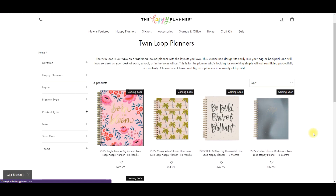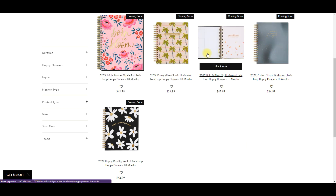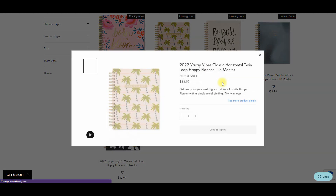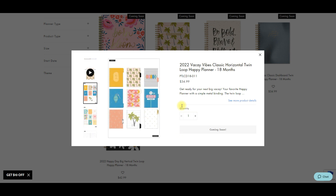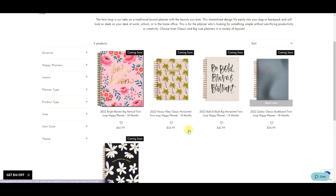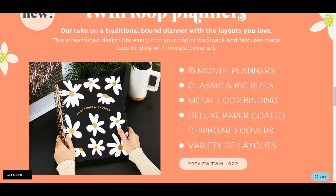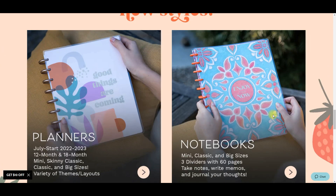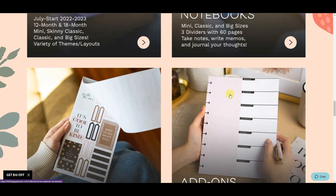Twin loop planners aren't really my thing, so I'm not over the moon excited for this. It is cool for those who like if you like the way a planner is laid out and you don't want to add anything to it, this is perfect. But I love being able to take out my pages and put them back in, so the twin loops have never really appealed to me.